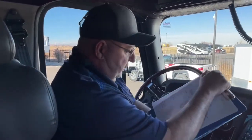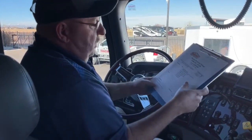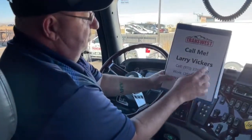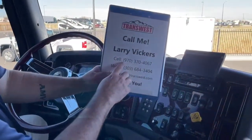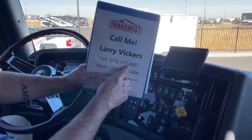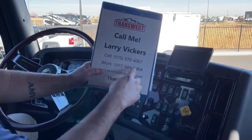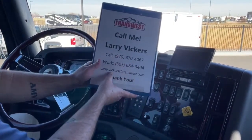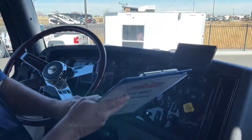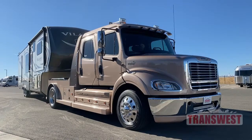A very nice truck that we have on the lot today. This is stock number 5U211657. If you have any other questions, please feel free to give me a call. Cell phone: 970-370-4067. Work extension: 303-684-3404. Feel free to email me at larry.vickers@transwest.com. Thanks for tuning in today.